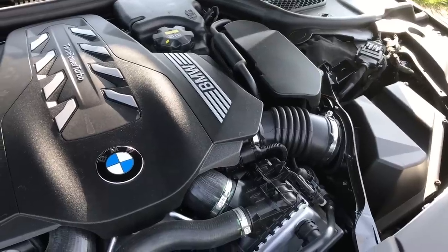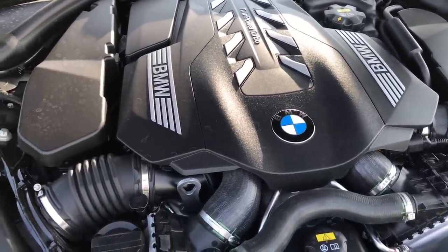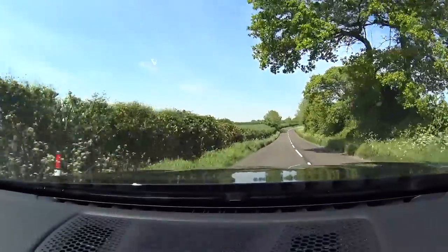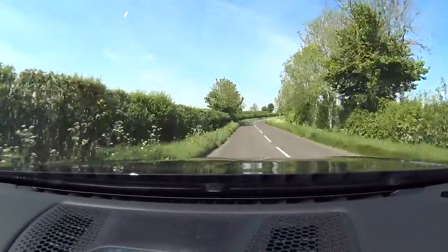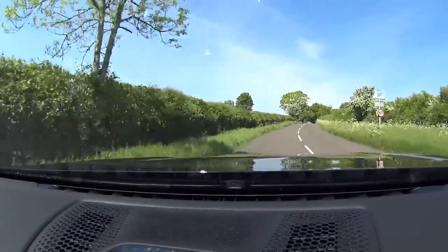So, I'll give you the engine spec. 4.4 litre V8, 530 horsepower. 0-60 in around 4.4 seconds, I believe. We need to try that. But the thing is, BMW are very reserved in their figures — I found that out when I drove the 8 Series, so I think that's probably a shade under. Heavy car. It's two and a half tons. It needs all that grunt.